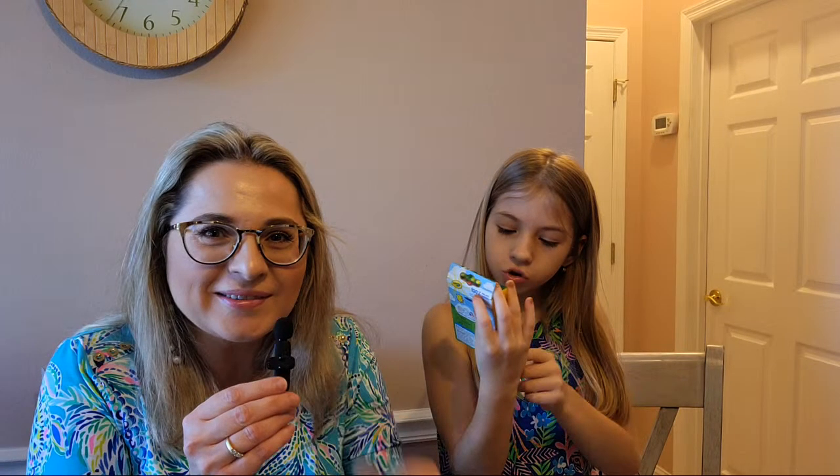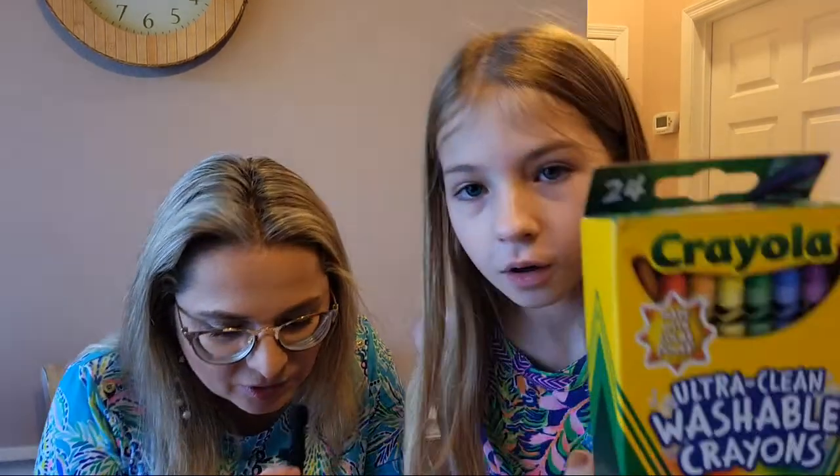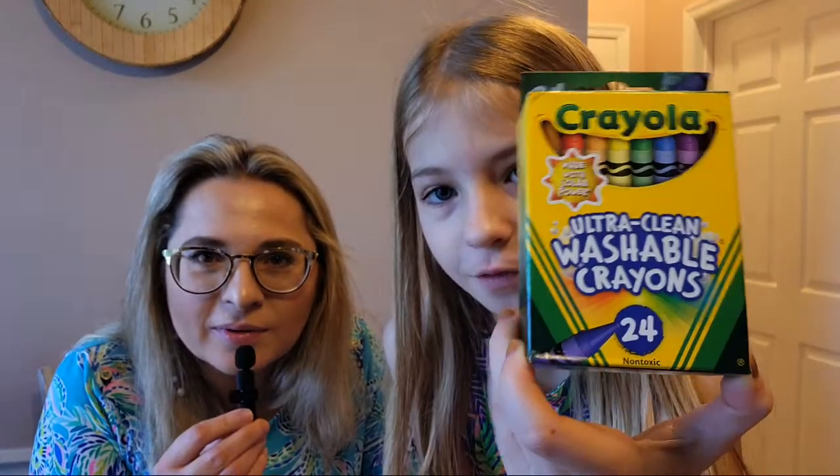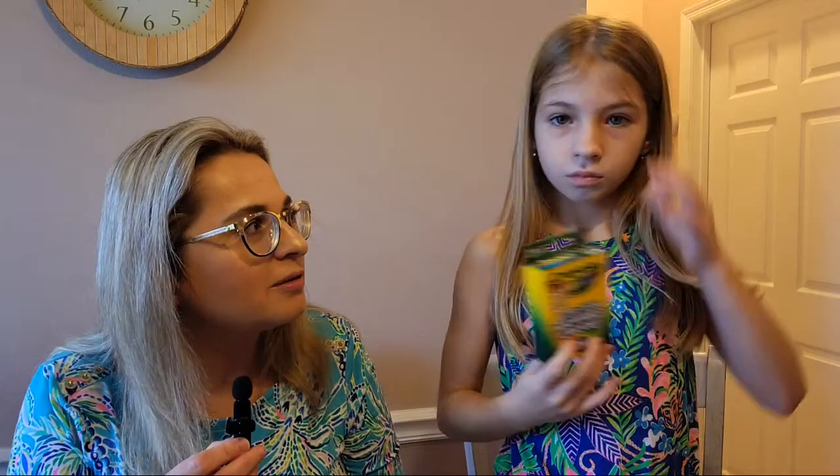Next, crayons — 24 ultra clean washable crayons made with solar power. Regular price was $3.69, but we paid $2.49.